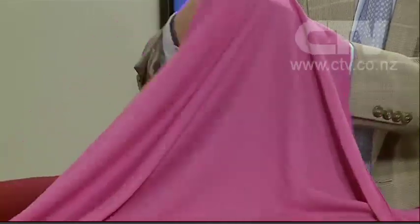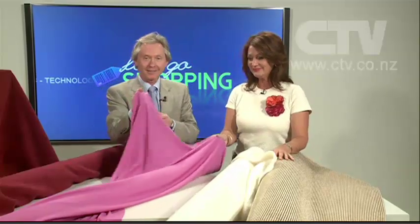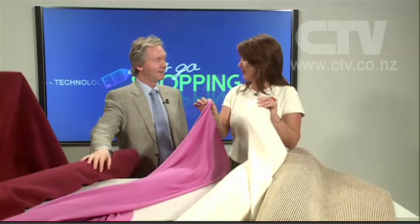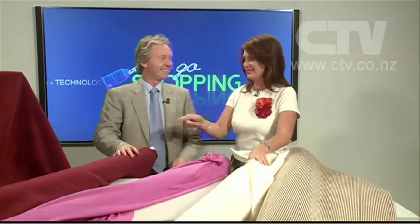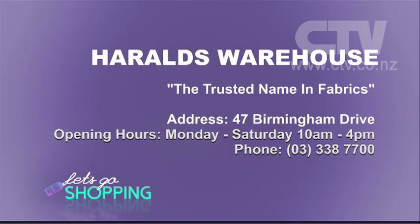Also merino knit — lots of colours, New Zealand good quality merino knit. If you've got a zigzag on your machine, you can sew this easily. Isn't it phenomenal the difference? They're both merino — same but different. And this one's incredible — polar fleece. We've got a bargain on the burgundy: normally $19.95, we're doing it for $14.95 a metre. Harold's Warehouse, the trusted name in fabrics, at about 47 Birmingham Drive. Monday to Saturday, open 10 to 4, 338-7700.